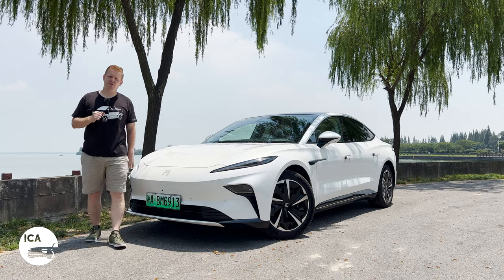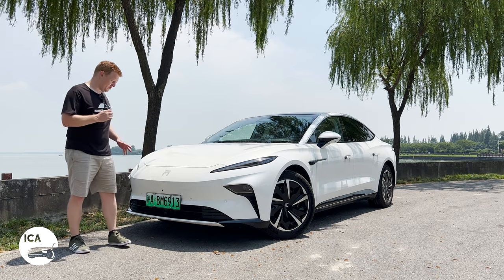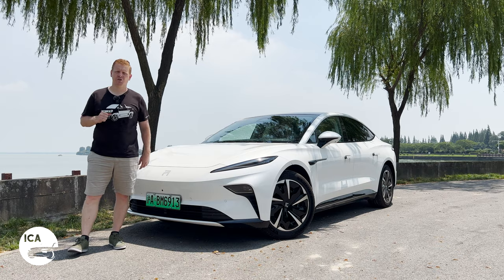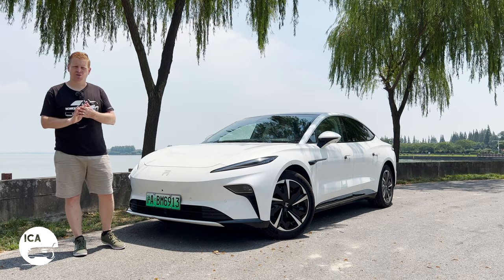Rising, more recently remembered as a rebadged Roewe Regal, have been relaunched as the rather more relevant Rising Auto. They are a standalone EV brand of SAIC, sitting above Roewe and MG and below IM Motors.